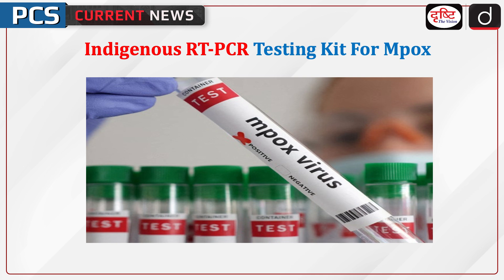Welcome to PCS Current News program. The topic of discussion is the Indigenous RT-PCR Testing Kit for MPOX.